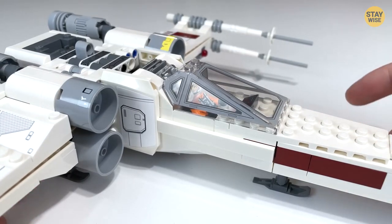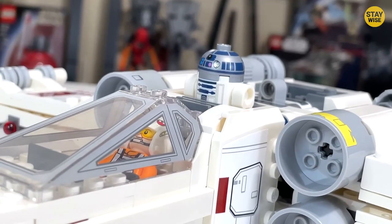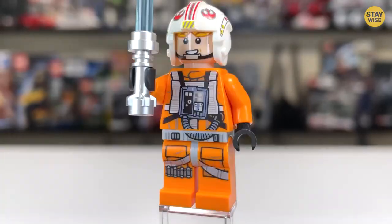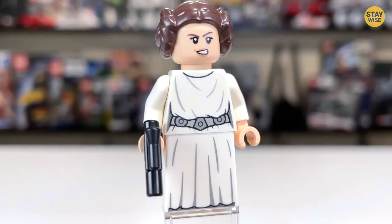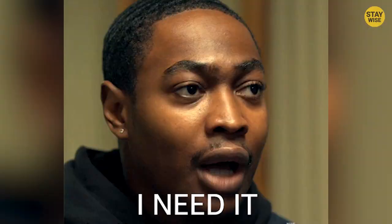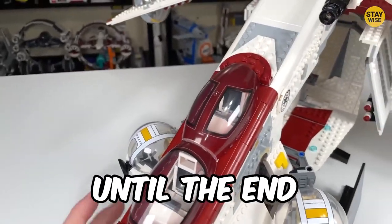But the X-Wing set isn't just for playing — it's also a great display piece. The ship's iconic design and intricate detailing make it a standout in your bedroom, and the included minifigures are perfectly detailed and designed to match their on-screen counterparts. So if you're a fan of Star Wars and Lego, this set is a must-have. Keep watching — things get even better.